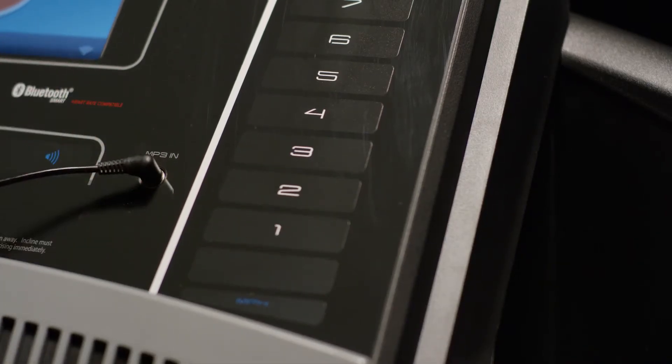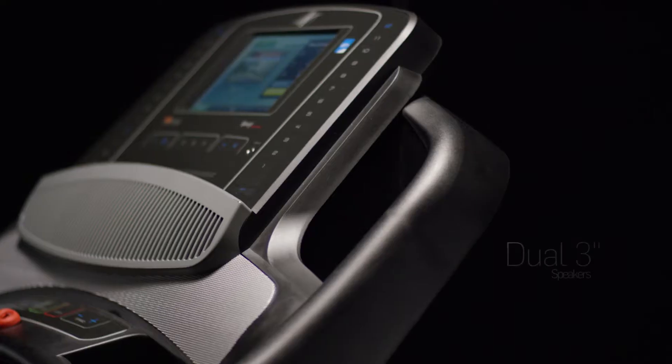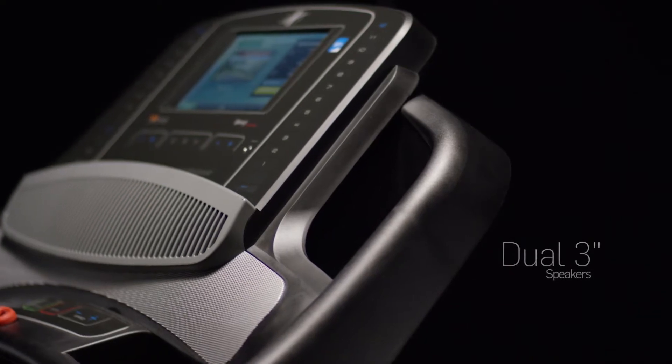Run to the beat of your own drum and connect your device into the MP3-compatible sound system. The impressive set of oversized speakers delivers crisp and clean audio.